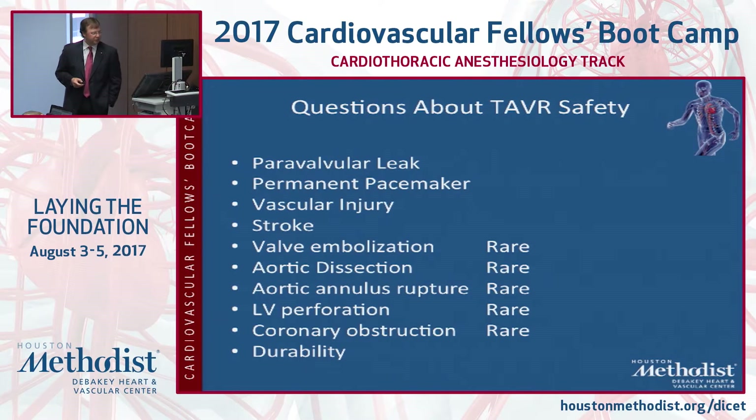Valve embolization, aortic dissection, annulus rupture, LV perforation, and coronary obstruction are all rare, but if you ever get one of those, you wish you'd never gone into a TAVR room. Those are pretty significant problems, and the big problem is that durability isn't known yet.